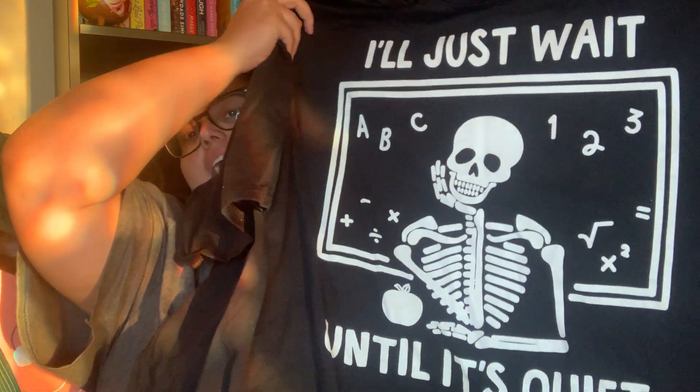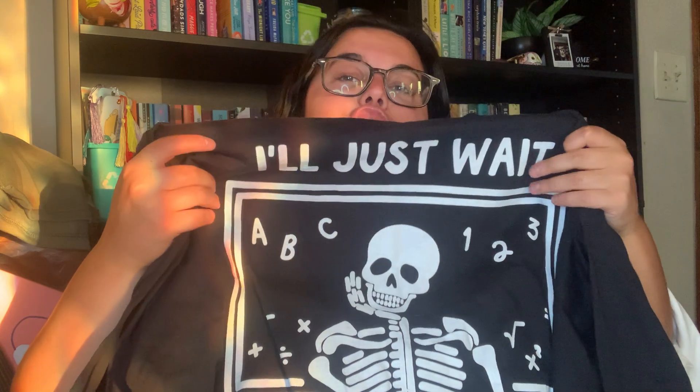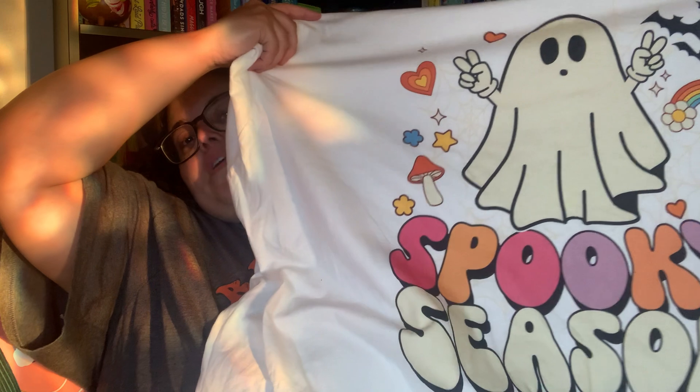I'm only showing a couple more from the Amazon haul but I'll link the full haul below. This one says 'Read More Books' with a little character holding a book. I got two teacher-themed ones: one says 'Trick or Teach' with a ghost holding a pencil and a checkered background, and another with a skeleton teacher waiting for students to be quiet — it says 'she waited forever and died.' The last one says 'Spooky Season' and is super feminine and cute. I got all of these in a 6X for an oversized fit.